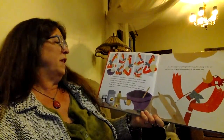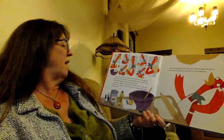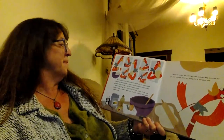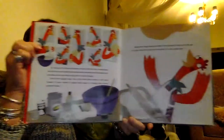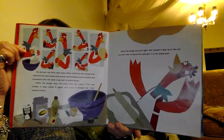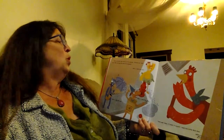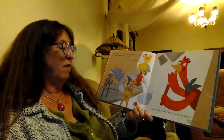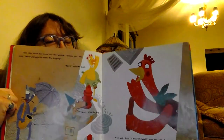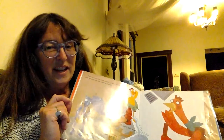So she put the flour and some other stuff into her mixing bowl and stirred and mixed and kneaded and pounded until she had a big ball of pizza dough. After the dough rose, the little red hen rolled it flat and folded it and rolled it again and spun it around her head several times. Now, I've never been able to do that — they'd kind of throw it up in the air and twist it around. That'd be kind of fun. When the dough was just right, she tossed it way up in the air one last time for good luck and put it in her pizza pan. If I did that, it'd probably stick to the ceiling or end up on the floor. Now, think about the regular version of The Little Red Hen — she's always asking her friends to help and they're always saying no. In some versions, she doesn't let anybody eat the pizza. Let's see what happens in this one.